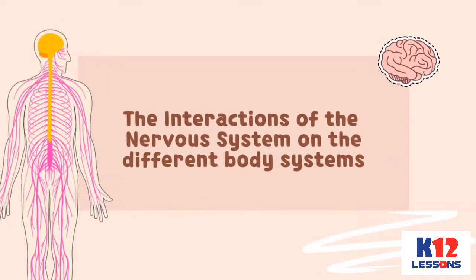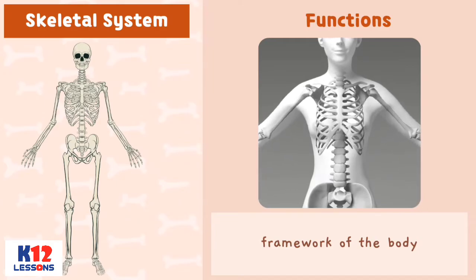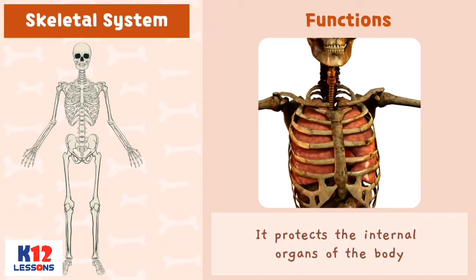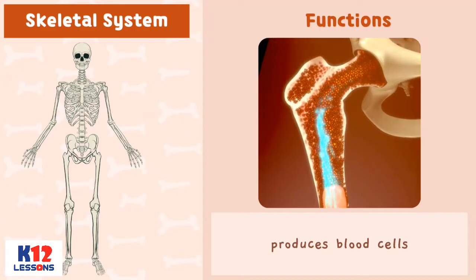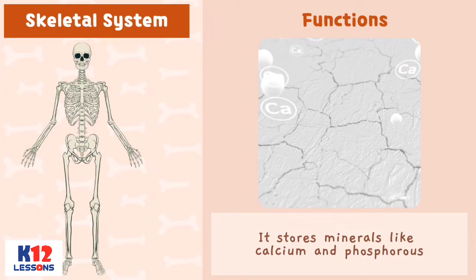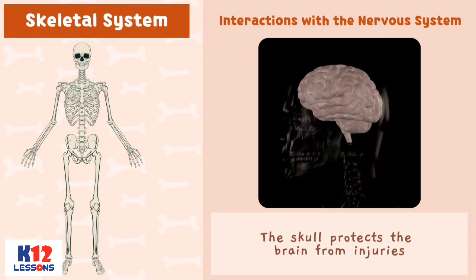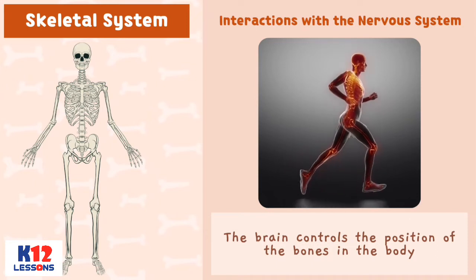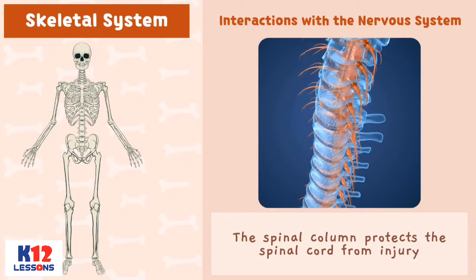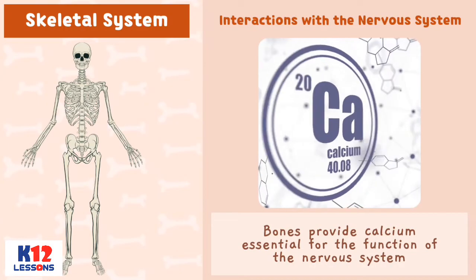The Interactions of the Nervous System on the Different Body Systems. Skeletal System. Functions: It is the framework of the body. It protects the internal organs of the body. The skeletal system produces blood cells. It stores minerals like calcium and phosphorus. Interactions with the Nervous System: The skull protects the brain from injuries. The brain controls the position of the bones in the body. The spinal column protects the spinal cord from injury. Bones provide calcium essential for the function of the nervous system.